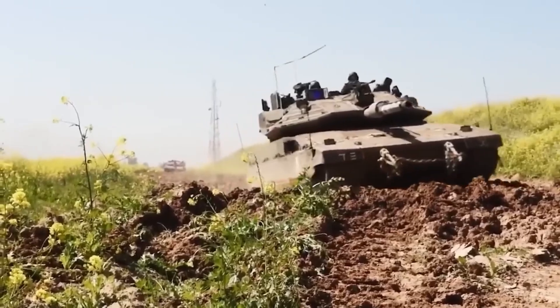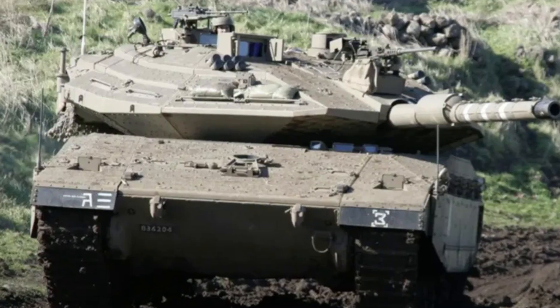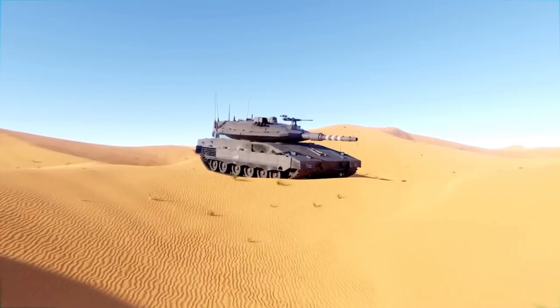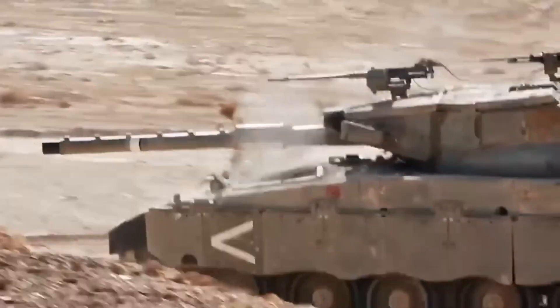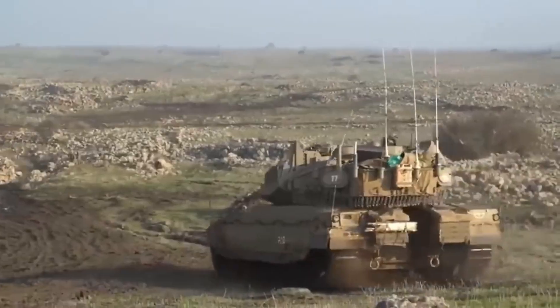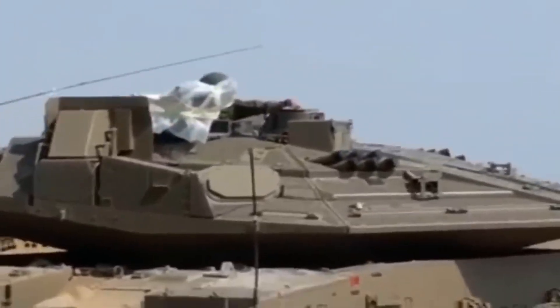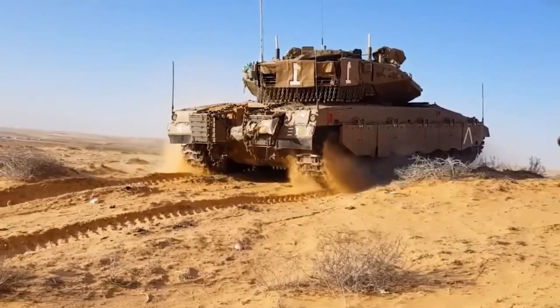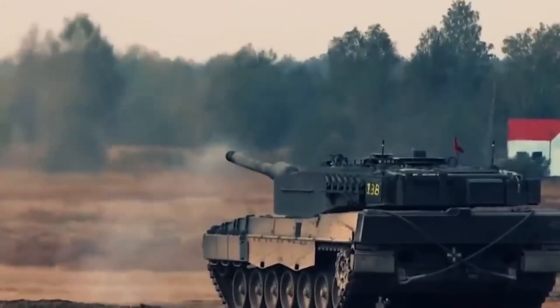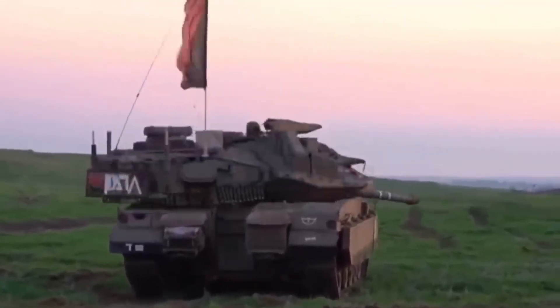The latest iteration of Israel's main battle tank, known as the Barak or Merkava 5, has entered field tests with the Israeli army. Currently, the Merkava 5 is in operation with the 52nd Battalion of the 401st Iron Track Armored Brigade. The 401st Iron Track is an armored brigade within the 162nd Division of the Israel Defense Forces, falling under the 7th Command and primarily utilizing Merkava 4 tanks. The Merkava 5 represents an enhanced version of the Merkava 4, incorporating the latest advancements in protection and digital combat capabilities, and its design closely resembles that of the Merkava 4.